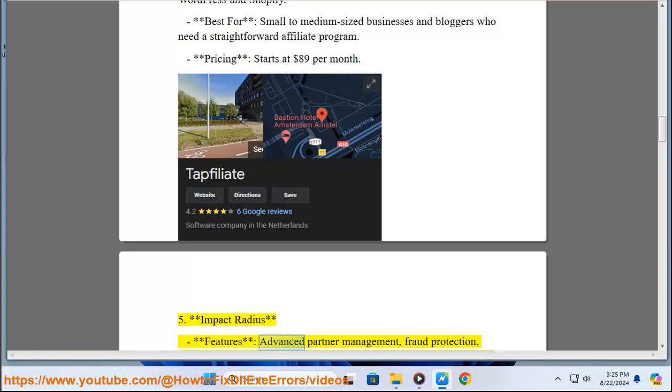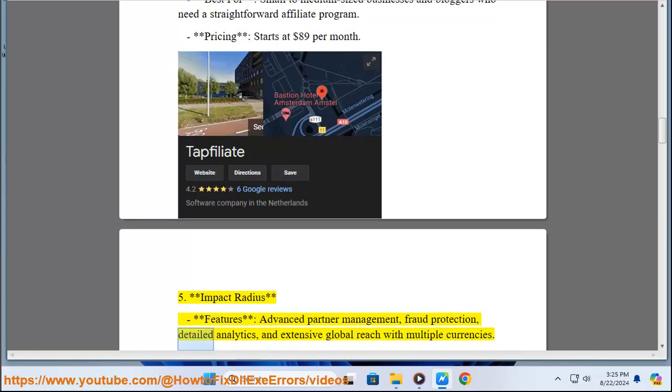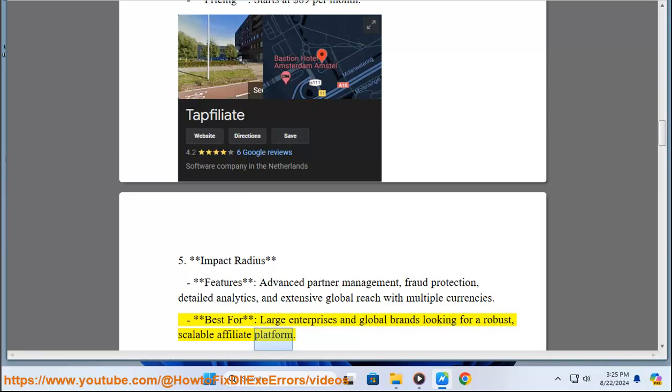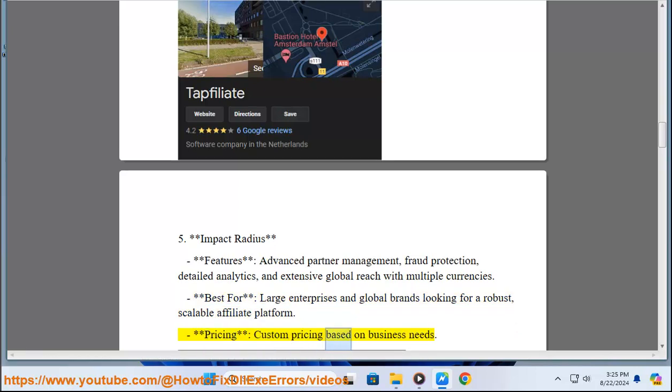5. Impact Radius. Features: Advanced Partner Management, Fraud Protection, Detailed Analytics, and Extensive Global Reach with Multiple Currencies. Best for: Large Enterprises and Global Brands Looking for a Robust Platform. Pricing: Custom Pricing Based on Business Needs.